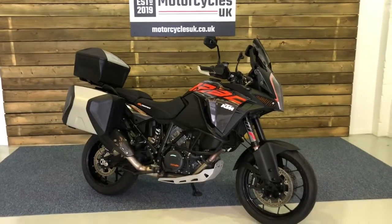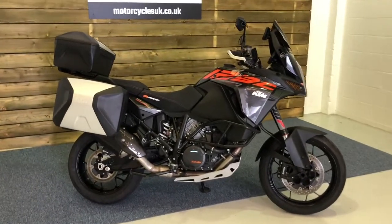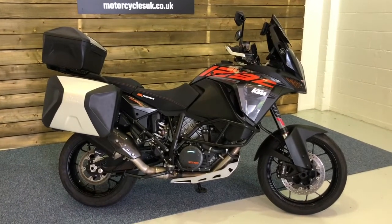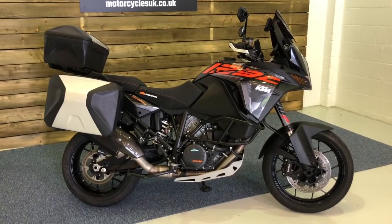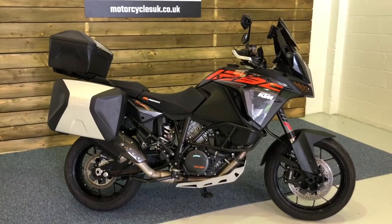So here we have a KTM 1290 Super Adventure S. This is a 2017 bike on a 67 plate with just 7,631 miles, a full main dealer service history and two owners from new.